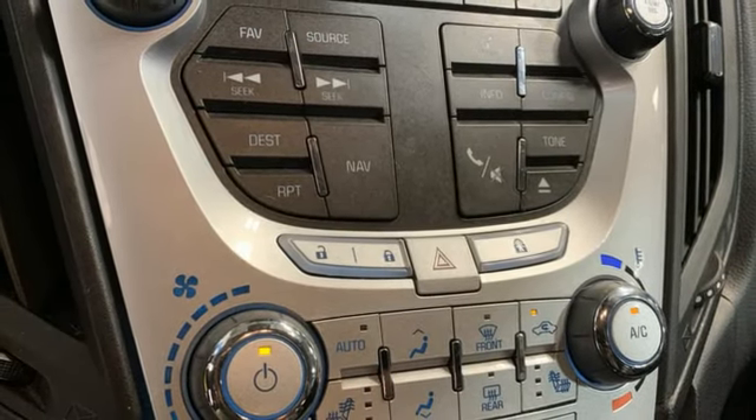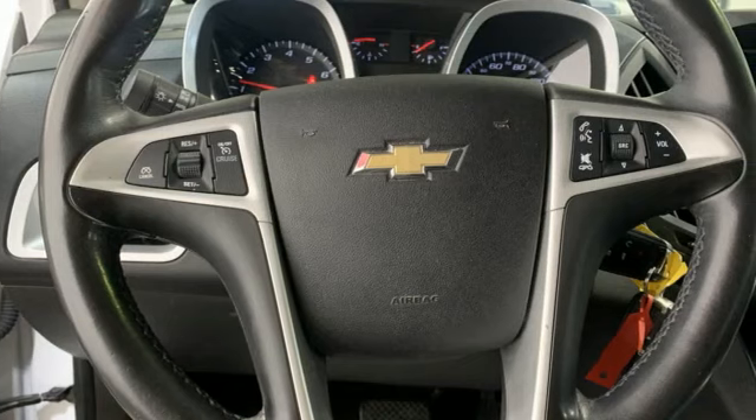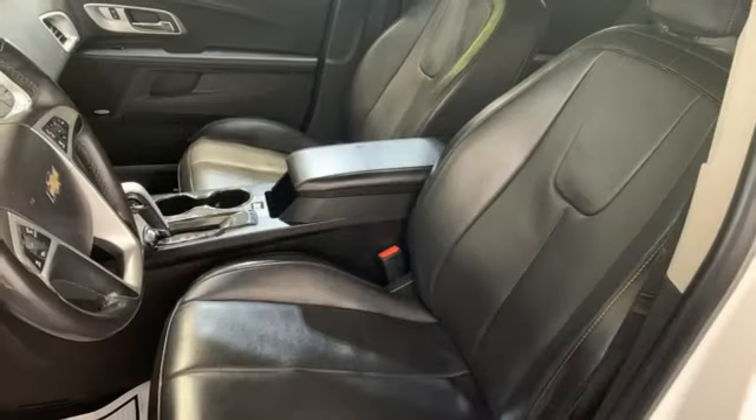Express open and close sliding and tilting sunroof, wireless phone connectivity, and integrated navigation system.